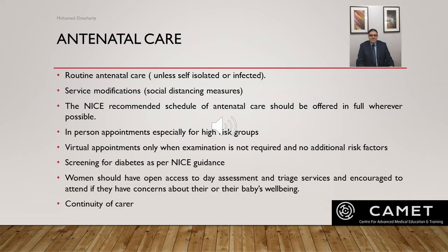For antenatal care during COVID-19, routine antenatal care is the rule — it should not change during the pandemic, except if the woman is self-isolating or infected. Some modifications may be made to maintain social distancing measures. NICE recommends the full schedule of antenatal care should be offered wherever possible, with face-to-face appointments, particularly for high-risk groups like those of BAME background, high BMI, or with pre-existing comorbidities like diabetes and hypertension.